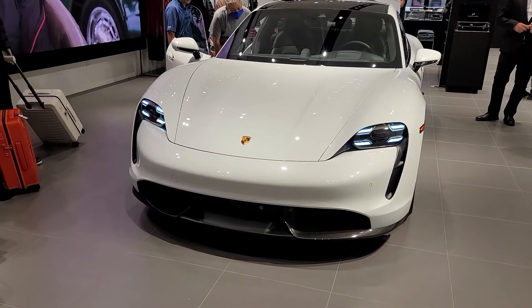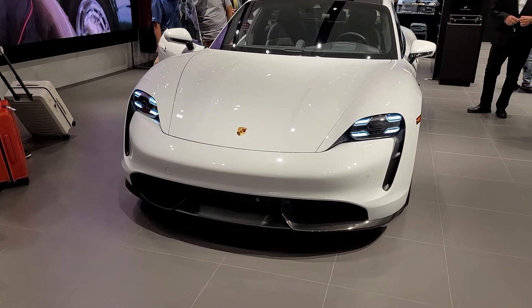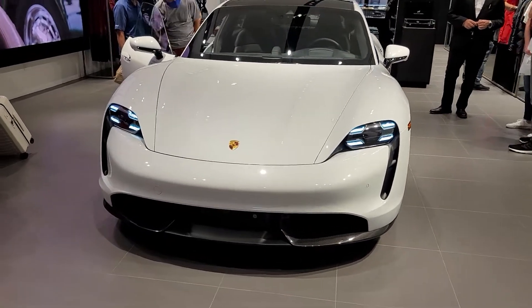Hi YouTube, welcome back. We are over here by Porsche inside the mall. We got this EV car right here.